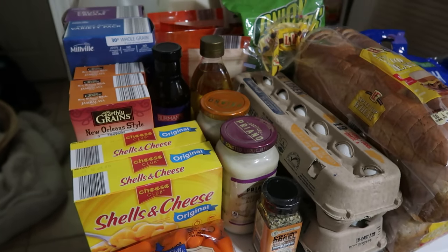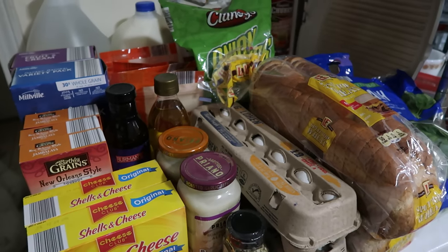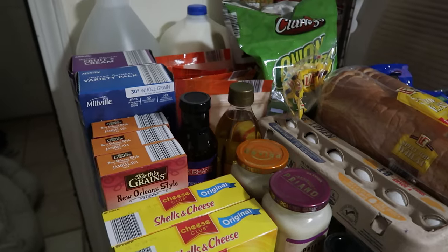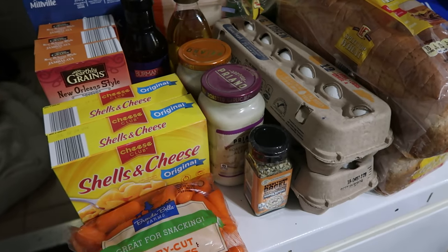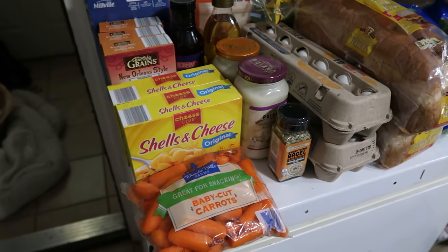Also, I do not include meal plans anymore in the main videos. They are in the members-only post, 99 cents a month. It'll be posted around this day. I think I forgot last week because we had a really interesting week, but I'm actually planning on sitting down and making the grocery meal plan after I put all this away.